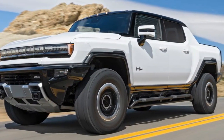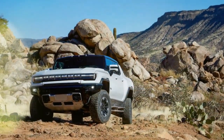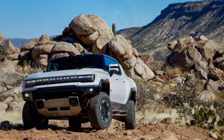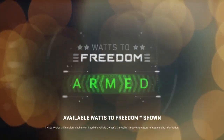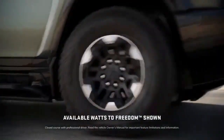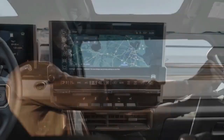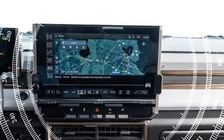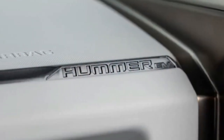Despite its considerable size, the Hummer exhibits controlled wheel motions and manageable body roll, a testament to GM's expertise in chassis tuning. Inside, the cabin offers ample space and practicality, with removable roof panels for open-air driving, all of which can be stored in the expansive frunk. GM's SuperCruise hands-free driving system stands out as one of the finest in its class. The Hummer EV also proves its mettle off-road, provided it's properly equipped for the terrain.